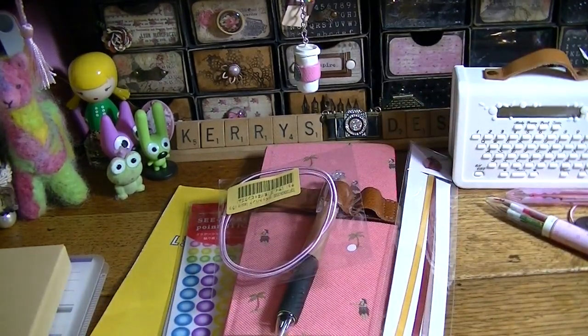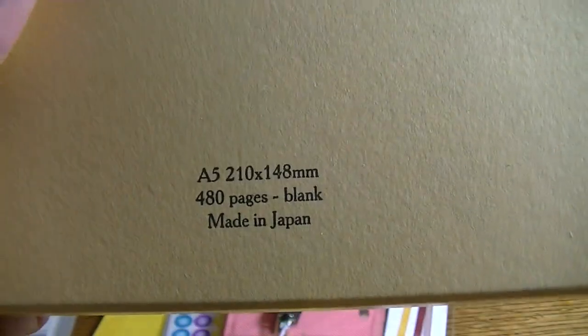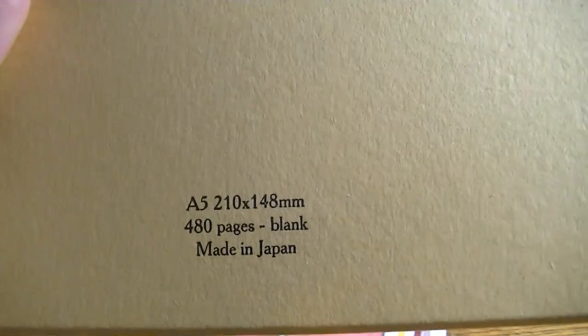I also did another order from Naomi Paper. I got the standard Naomi Paper in A5 size — it's 480 pages and blank. It has the Tomo River paper in it. It's a cream color, not lined like the other two I have. I thought it came with bookmarks but it doesn't. It's kind of a clay color where the other ones were black. It's nice and thick and I really like it.